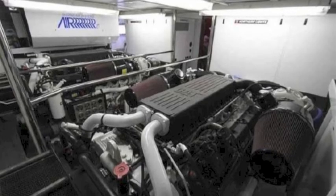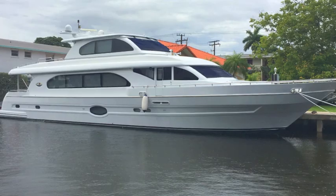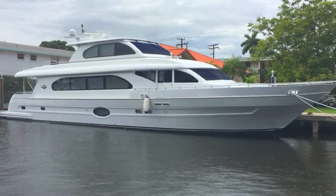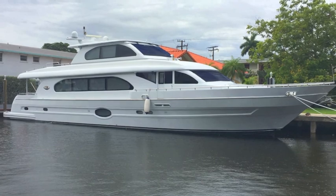This boat is a 30-plus knot boat. This is a Tarib 91, never registered, 2014. I'm Randleberg, your concierge yacht broker, Fort Lauderdale. Contact me, let's get aboard, let's make an offer. Have a great day.